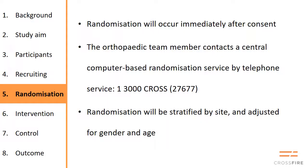For randomization, you have to get that after consent. Once they've consented to the study and signed up for either plaster or plating, you use a computer-based randomization service — dial 1300 CROSS — and you need the code number for your hospital, then punch in numbers for gender and age, and the computer will tell you what group they've been randomized to.